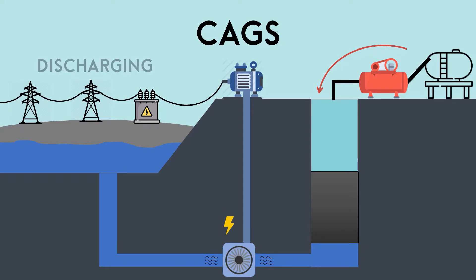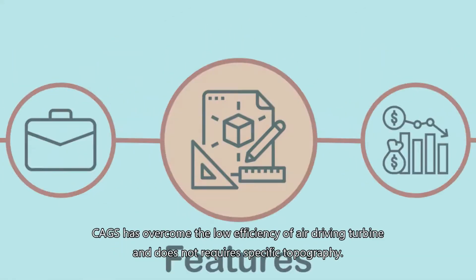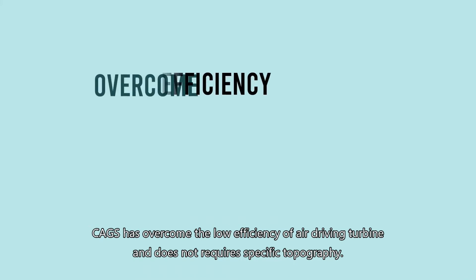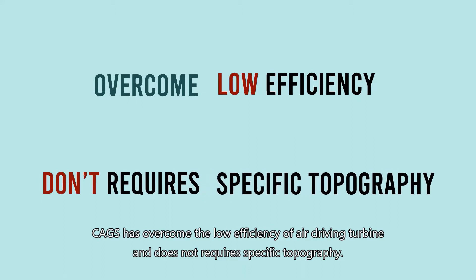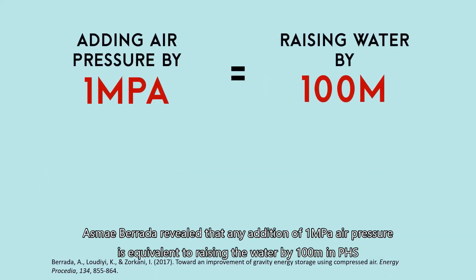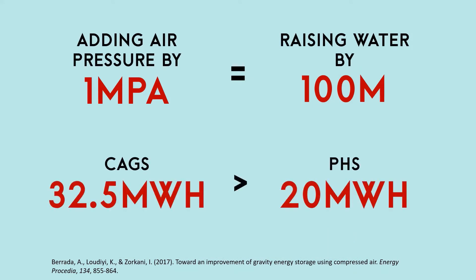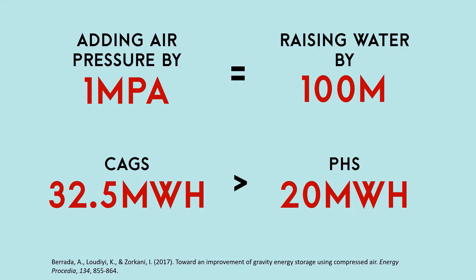Why can CAGS replace the traditional method? CAGS has overcome the low efficiency of the air-driving turbine and does not require specific topography. As May Baratta revealed, any addition of 1 MPa air pressure is equivalent to raising the water by 100 meters in PHS. And it can store 32.5 MWh rather than 20 MWh in PHS.